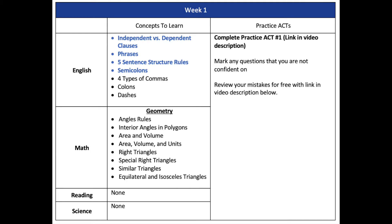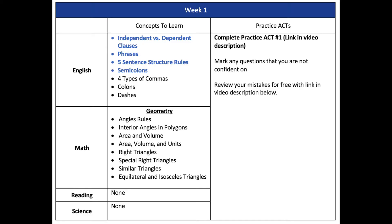On the screen you can see the week one study plan. On the right side is the practice ACT, and on the left are the concepts to learn. We start with English and a little math. English is where I always start with students — it's one of the easiest sections to improve quickly once you learn the grammar rules and patterns. The topics in blue — independent and dependent clauses, phrases, sentence structure rules, semicolons — are lessons I'll teach 100% free in the free trial of the Ultimate ACT Course, linked in the description. You can also learn commas, colons, and dashes there. For math this week, we start with geometry, a topic many students have forgotten.